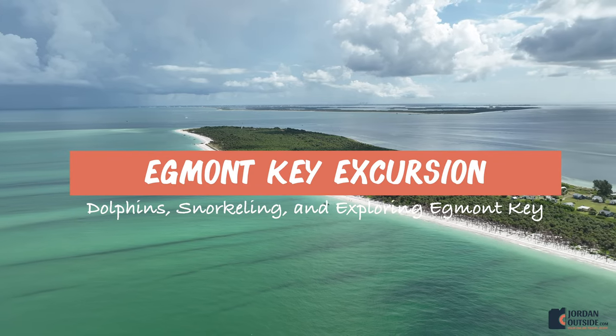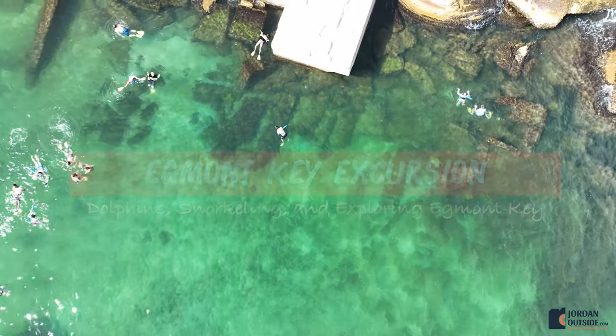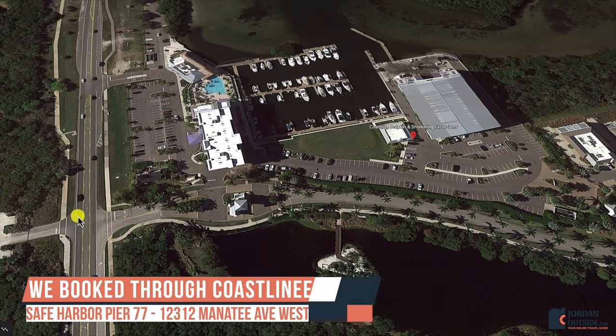On our trip to Tampa, Florida, we got to do the Egmont Key excursion. We got to see dolphins, we went snorkeling, and we got to explore Egmont Key State Park.